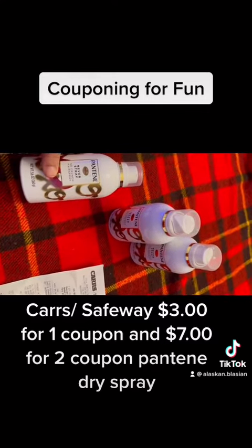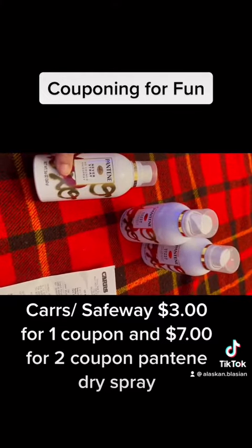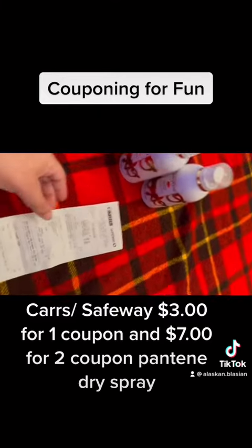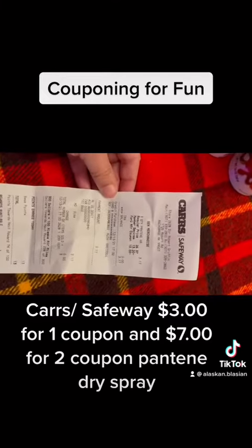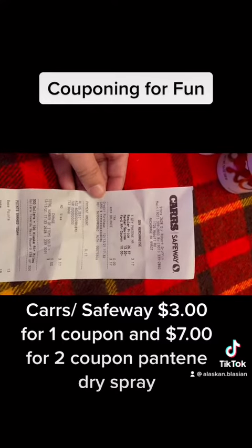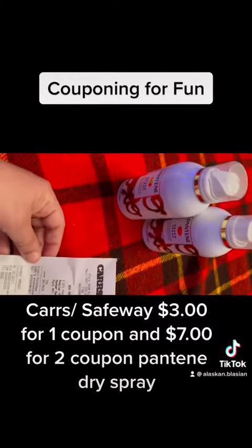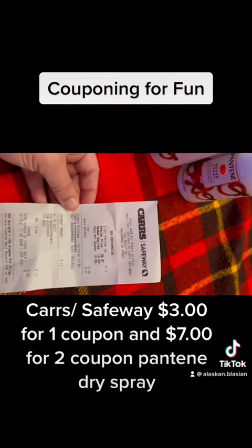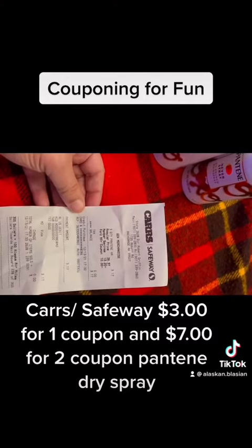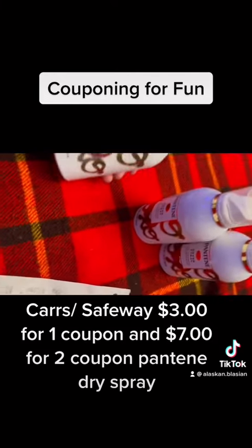That would give you $13 total in savings. Normally this would be $26.37, but it's half off right now. They also have $13 worth of coupons, so after the half-off saving and the $13 in coupons, you only pay $3.17.